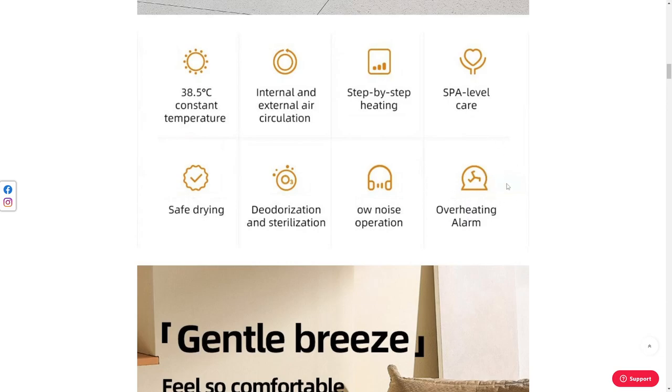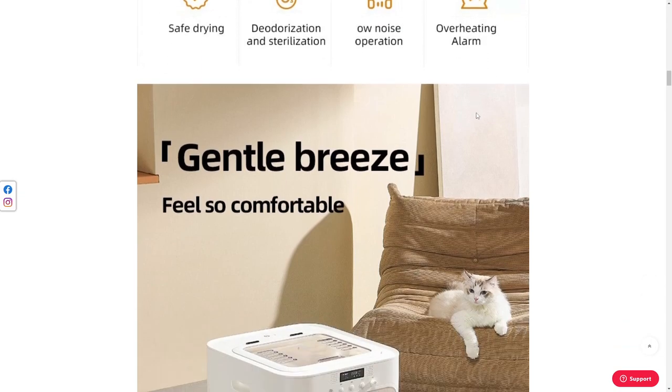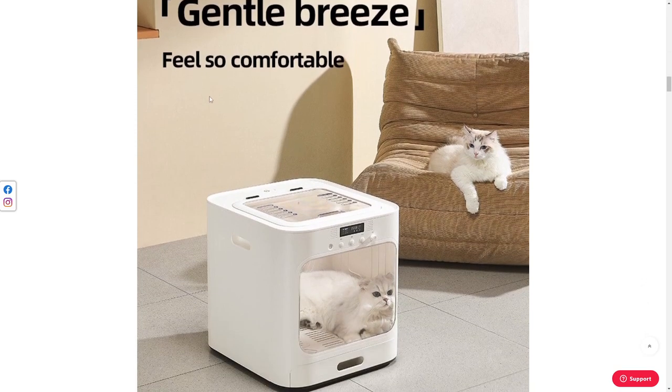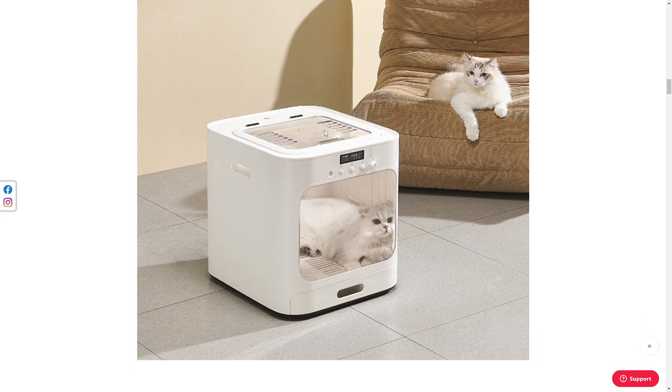This shouldn't ever happen. What happens if you leave your pet unattended? 'Gentle breeze, feel so comfortable' — who? Did you sit in there when you made this thing? Cat here — look, poor thing. This guy looks like he just wants to get out, and I can't tell if it's on or not. It's not really clear.